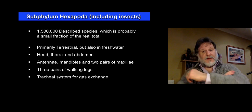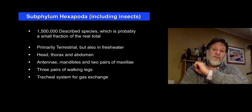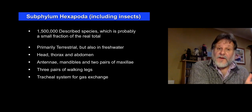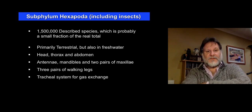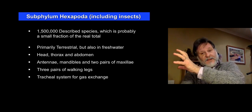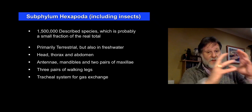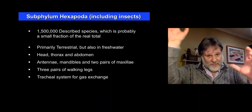So that's crustaceans. Now remember, hexapods, including the insects, are just one specialised group of crustacea really. And they have become the most diverse of all animal groups — about a million and a half described species. They tend to be terrestrial; some have gone back to being fresh water. The body has these three tagmata: the head, the thorax with three pairs of walking legs, and often a couple of pairs of wings, and the abdomen.